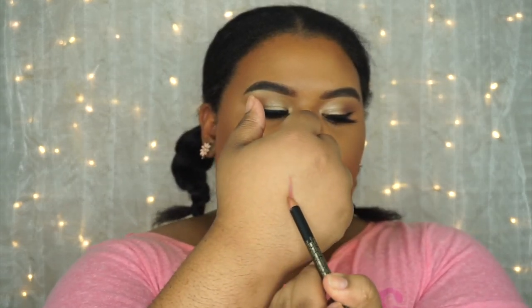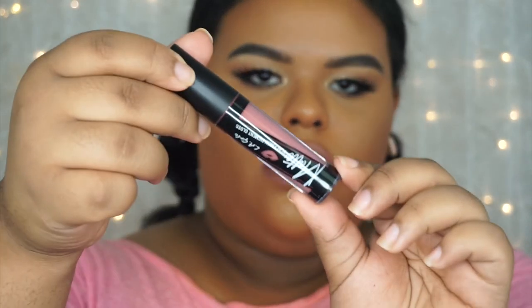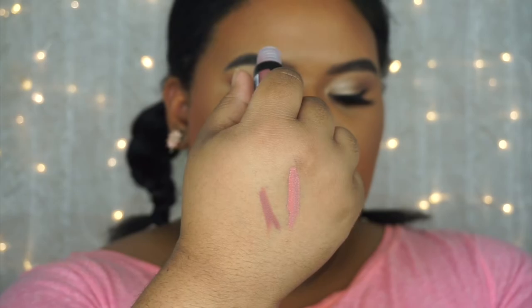Let's swatch her out to see what she looks like. She's pigmented — I like it. Next, for the lips I will be using their Matte Flat Finish Pigment Gloss in the color Dreamy — let's go ahead and swatch her for you. She's cute.